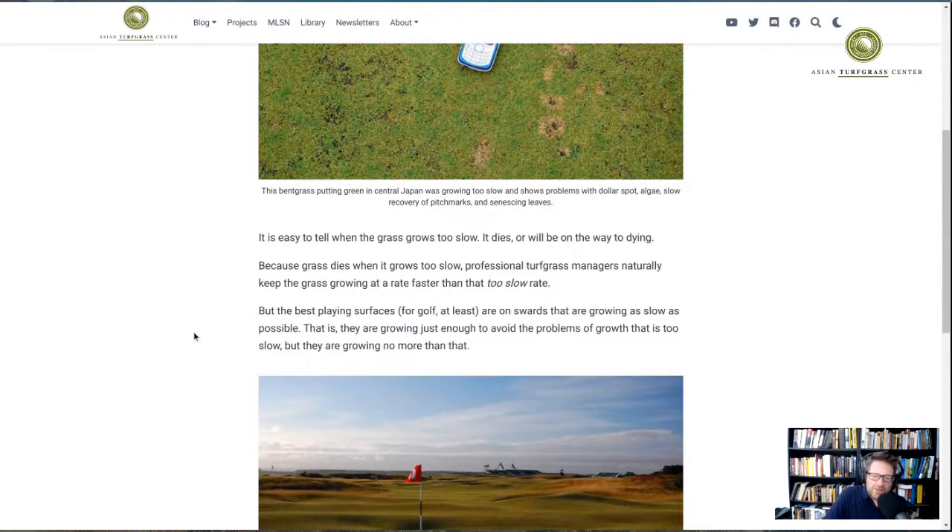I think this is important because it suggests that it would be a universal thing in professional turfgrass management to be growing the grass a little bit faster than ideal, because it's so dangerous to grow the grass too slow. We could consider that a failure point or a cliff — we don't want to go off that cliff because the turf conditions would be completely unacceptable. To avoid that, the grass is naturally maintained at a growth rate that's a little bit too fast, and then we do a lot of extra work to create the surface.